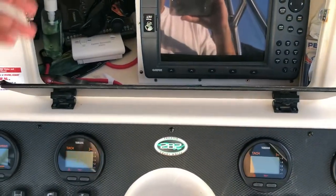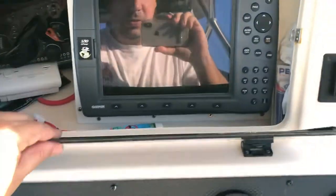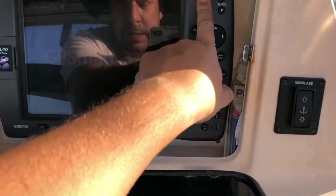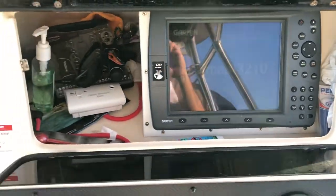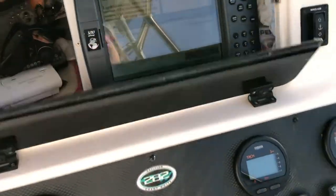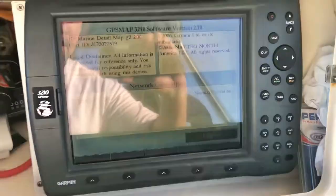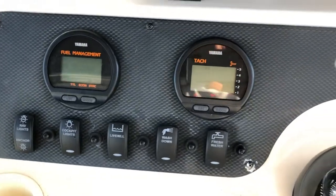This is the Garmin Eco Map — I want to say it's a nine-inch model. This is the older 3210 that came original with the boat; it works and I left it there as a backup. All the gauges are in excellent shape.